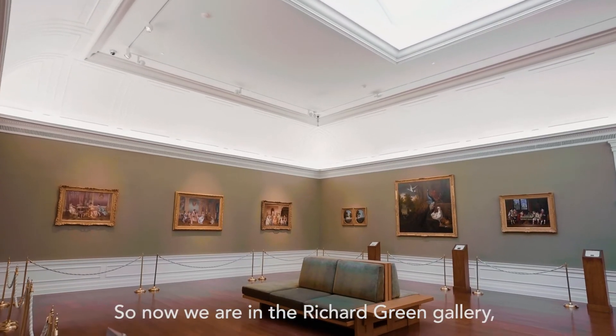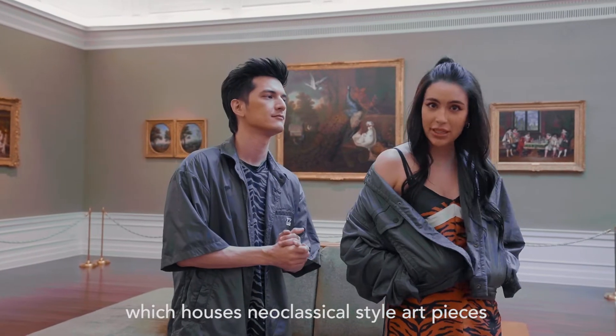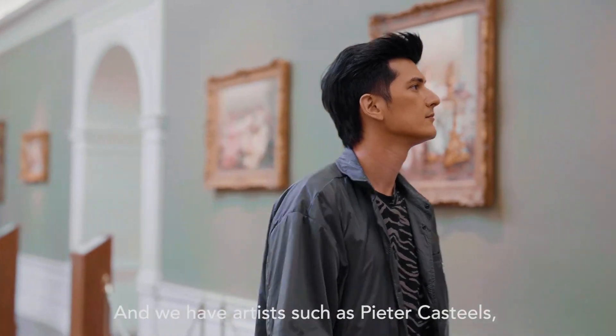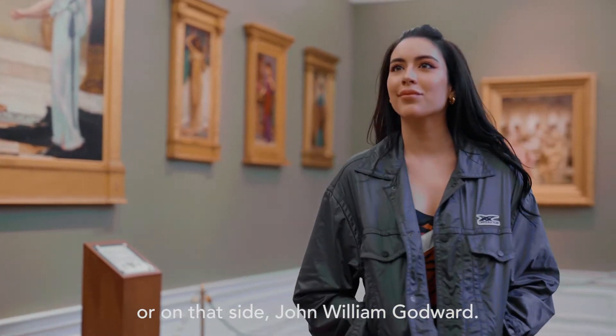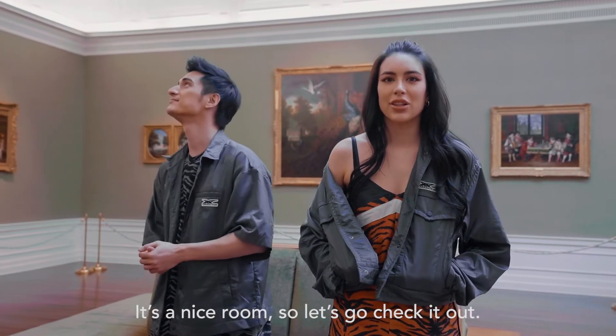Now we are in the Richard Green Gallery, which houses neoclassical style art pieces dating back all the way to the Victorian era. We have artists such as Peter Castillo's and on the other side John William Godward. It's a really nice room — let's go check it out.